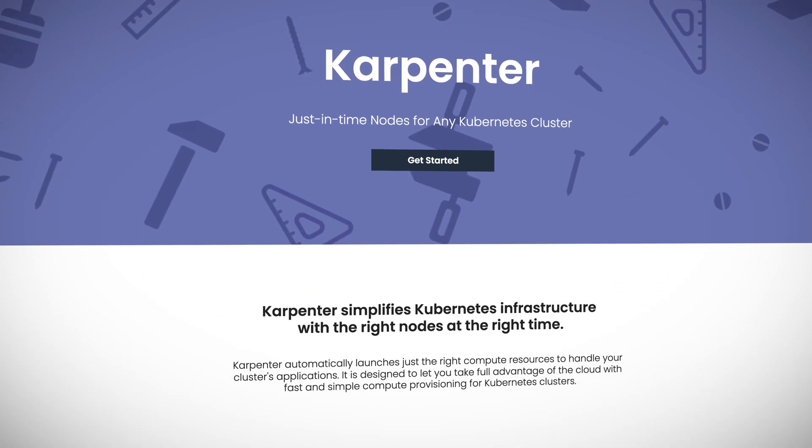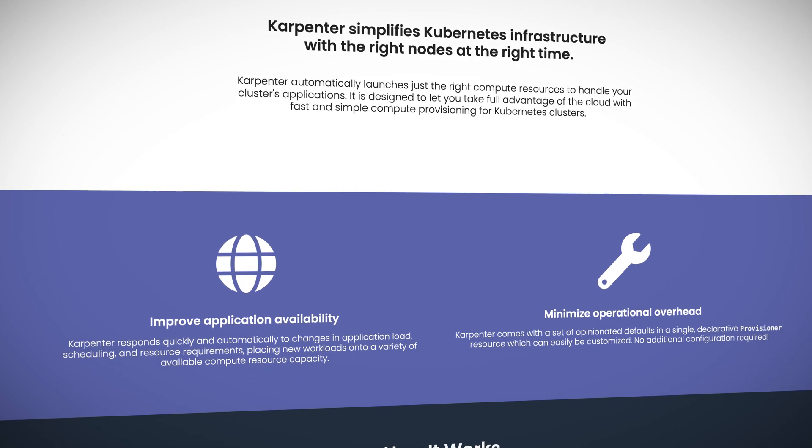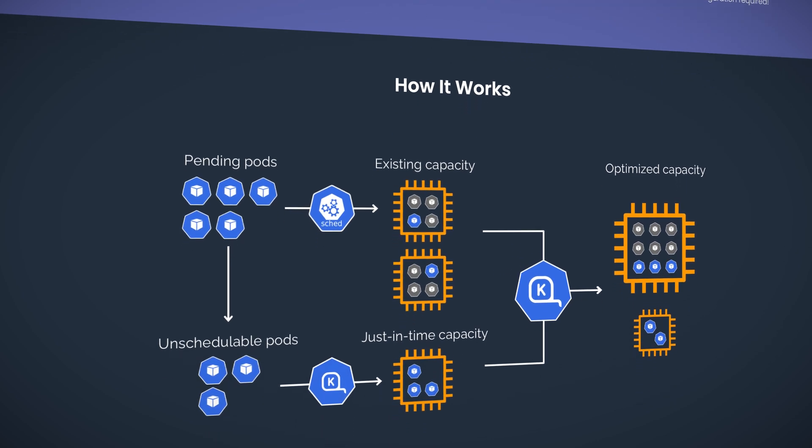To help simplify Kubernetes infrastructure, AWS has announced Karpenter — with a K, because Kubernetes. This open-source auto-scaling tool is aimed at improving application availability and cluster efficiency. Karpenter automatically launches needed compute resources as application loads change. This is welcome news, as AWS says about half of its Kubernetes customers report that Kubernetes cluster auto-scaling is challenging and restrictive.